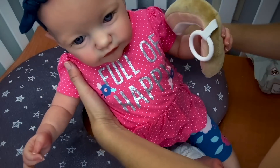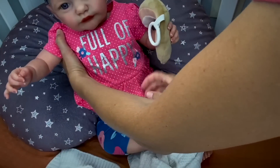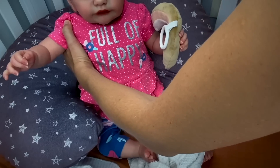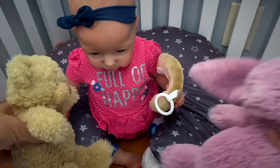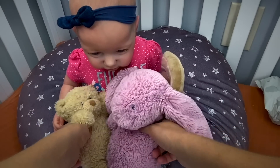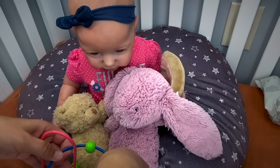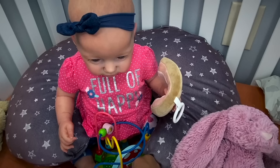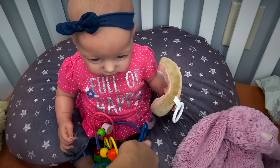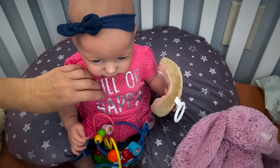All right baby girl, why don't you stay in the crib here and do a little bit of playing. Mommy's going to make sure you don't fall down. Here are some toys for you, little friends. Or maybe you want to play with this — this is always fun for babies, look at those fun beads! Okay, you play and mommy will go get your food.